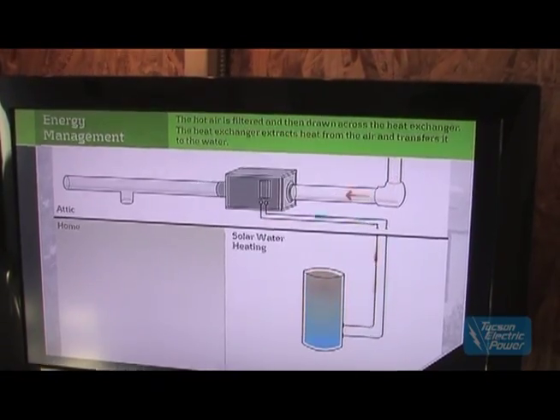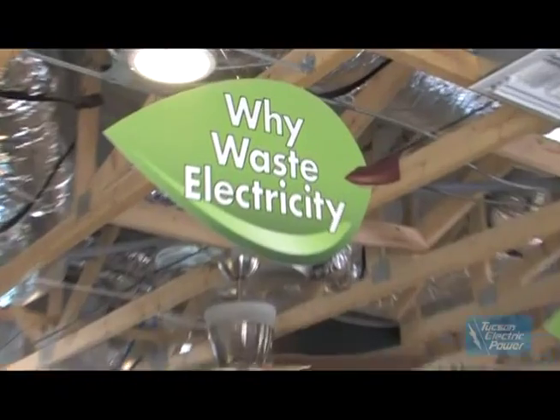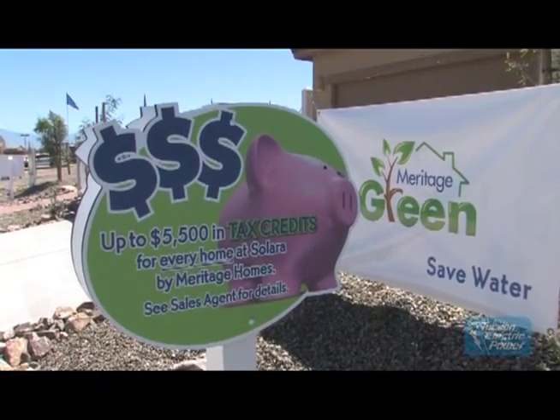Meritage Homes opened five communities in the Tucson area that set a new standard for energy efficiency for the country. By working with TEP as well as our other vendors, we were able to really look at the science and model the home through engineering to obtain those features and create super high efficiency and low cost of operating.